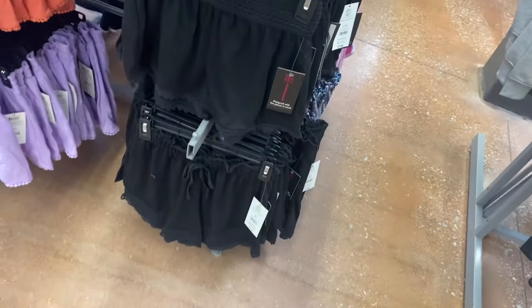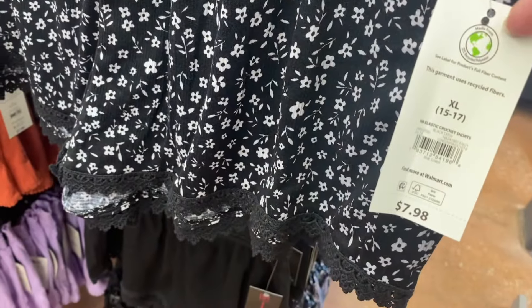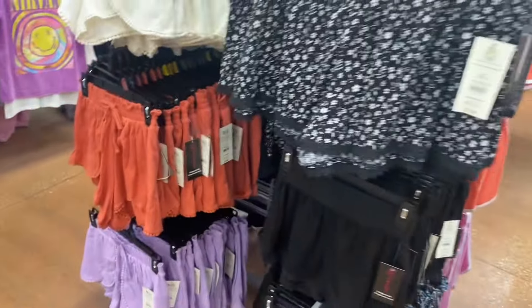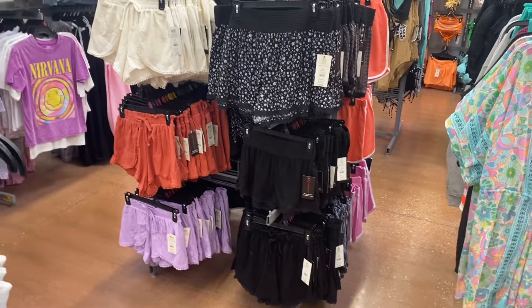These over here I've showed before — they're the crochet ones. These were online: elastic crochet shorts, $7.98 by No Boundaries, extra small through XL. Let's go see all the other new stuff.